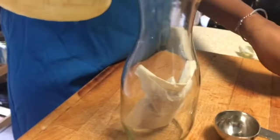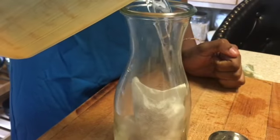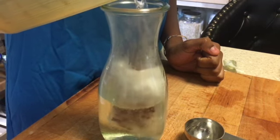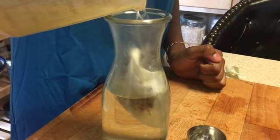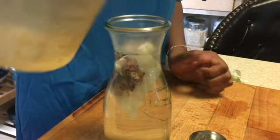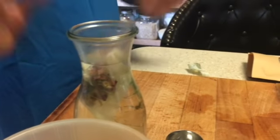And then you pour your hot water — it doesn't have a measurement, so we're just going to pour it until I decide to stop. And we let it steep for five minutes.